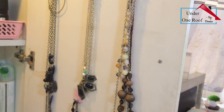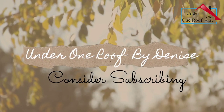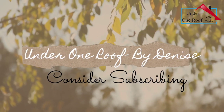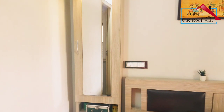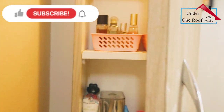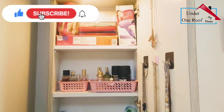Hey everyone, welcome back to Under One Roof with me Denise. Today's video is how I've organized my dressing table. This is an overview of my dressing table - it has a few shelves on top and a few drawers at the bottom. This is how it looks from the inside.